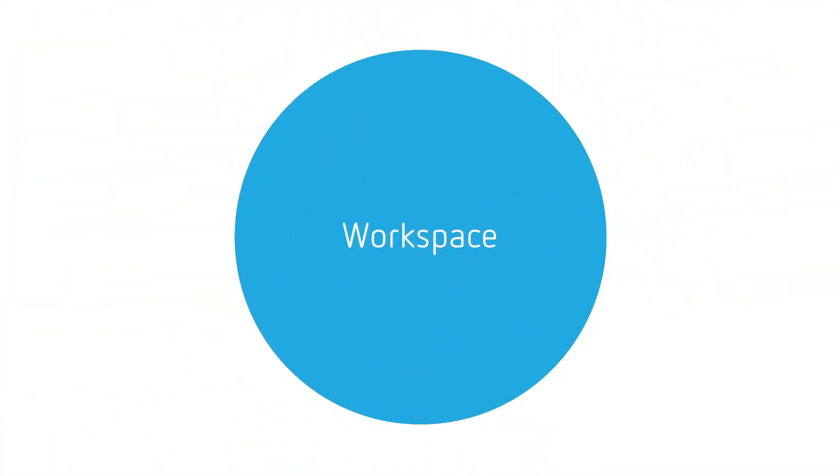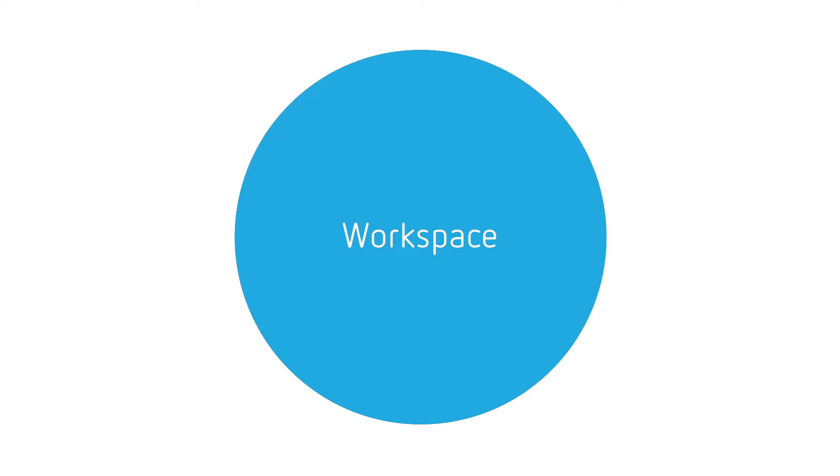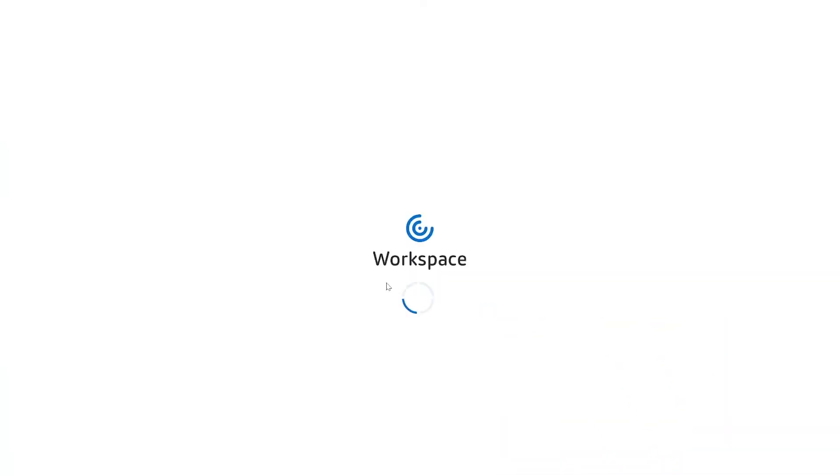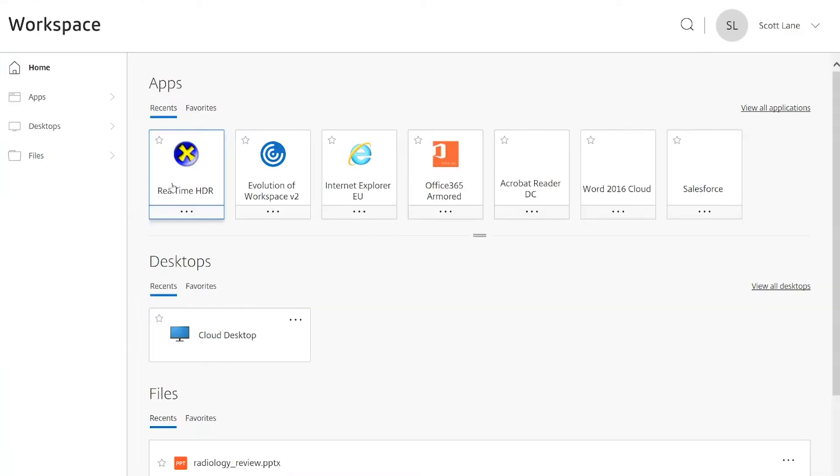To gain access to all of my work resources, I simply open my Citrix workspace and with one secure authentication, apps and desktops as well as files hosted in any cloud — public or private — are readily available to me.